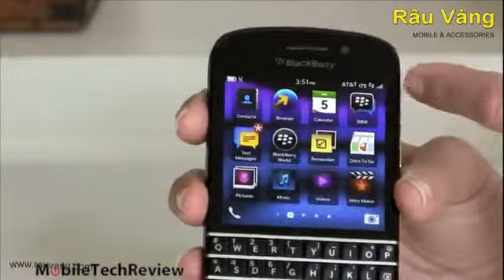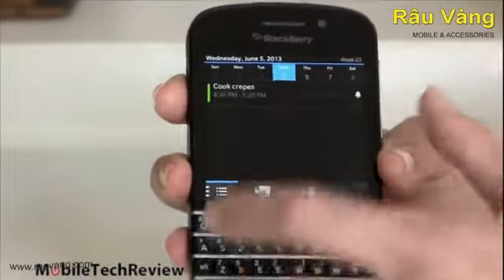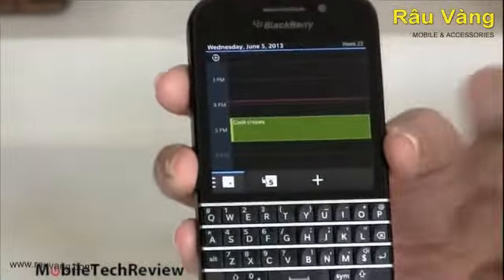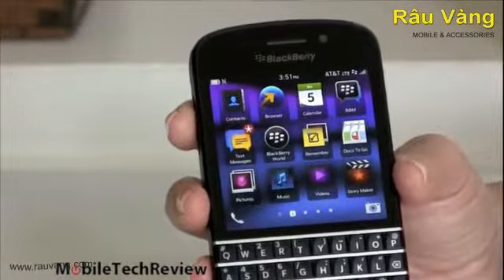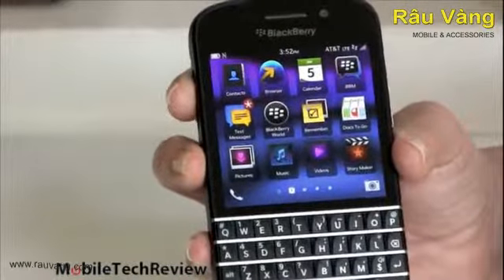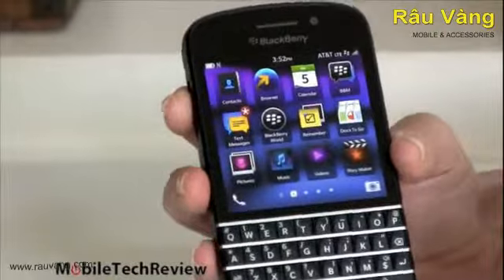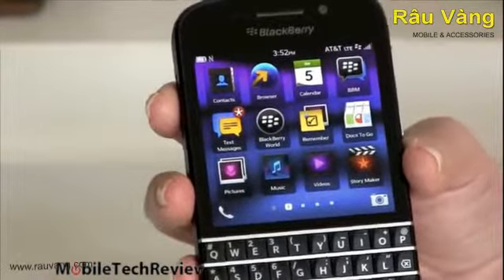We've got our BBM here, calendar in agenda view — you can switch to month view, day view, and so on. As you'd expect from a BlackBerry, it can sync to Exchange so you can get all your PIM data. We have BlackBerry World for downloading applications, just like Google Play or iTunes. Contacts, pictures, viewer, music player — pretty decent music player. We also have a built-in video player, though on a little screen like this you're probably not going to spend much time watching videos.